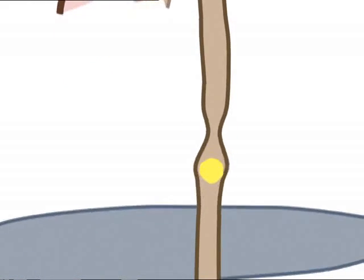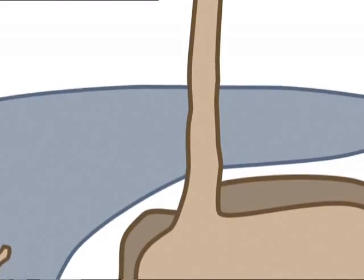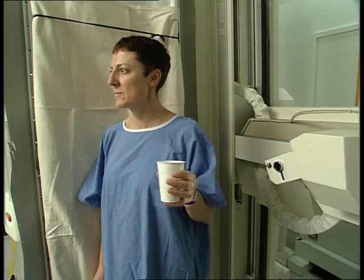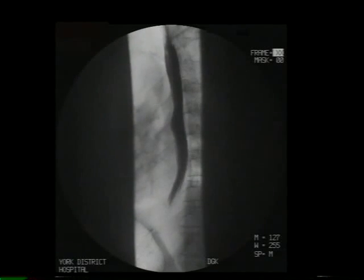To examine the digestive system, doctors can give patients a barium meal. This contains barium sulphate, which shows up black on an X-ray image. The progress of the barium meal can be followed on a screen. It takes about six seconds for a mouthful of food to reach the stomach.